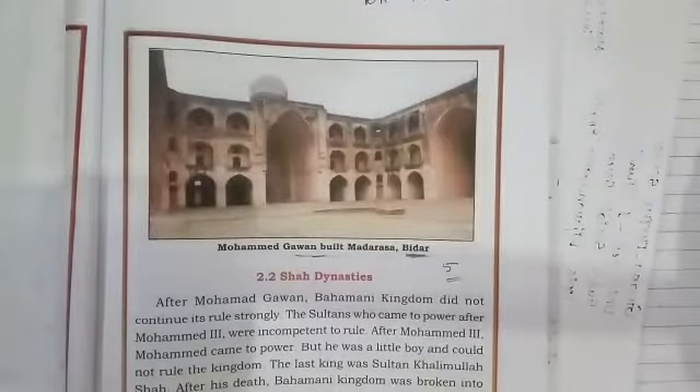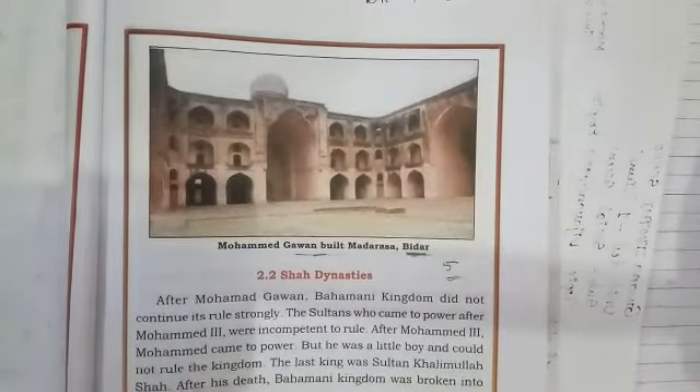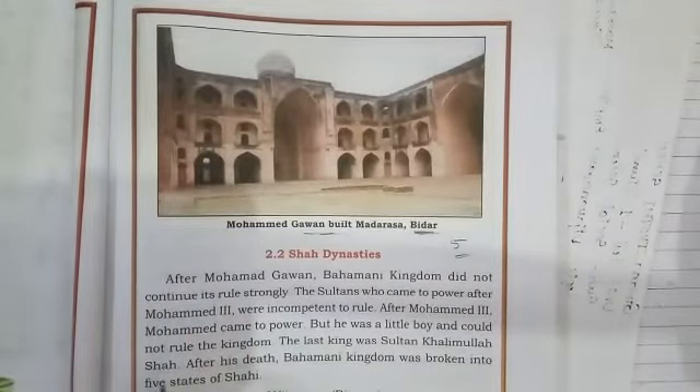The Tomb of Bandagi Nawaz in Kalaburagi is also a famous sculpture contribution of the Bahmani dynasty. The last one is the Madarasa in Bidar, built by Muhammad Gawan — a three-storied building that is more than five centuries old. These are the contributions of the Bahmani dynasty in sculpture.